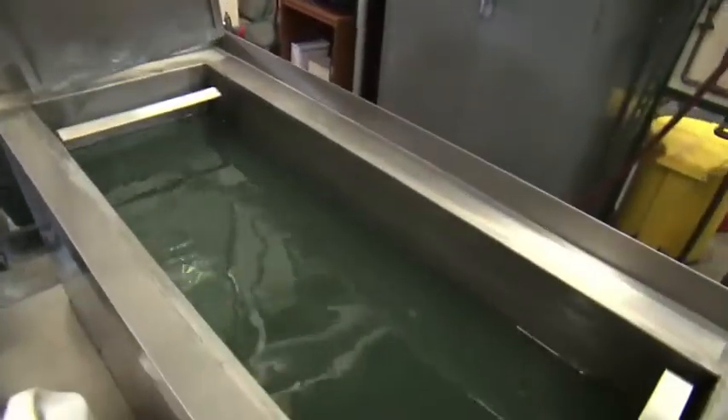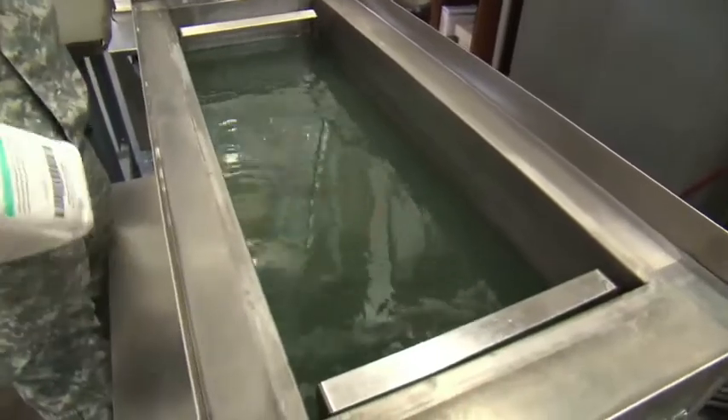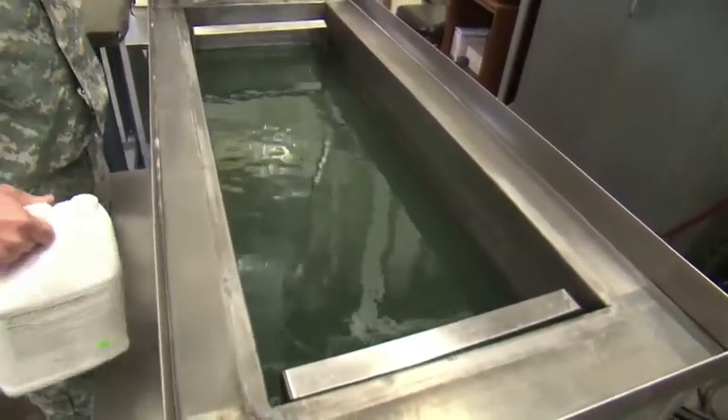Camp Ripley's combined support maintenance shop armament repair uses sonic vibrations for cleaning weapons such as M4s and .50 caliber guns. These weapons are placed into a basket inside a bath of cleaning solvent.